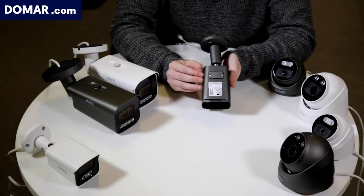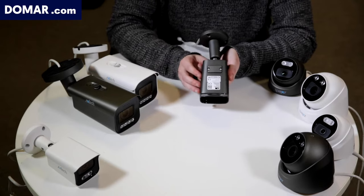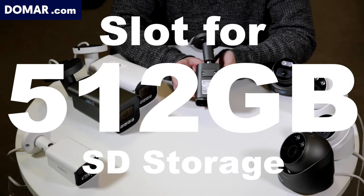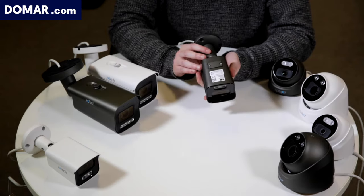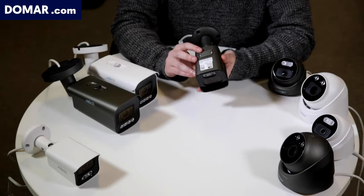The cameras will also come with an SD card slot. If 4GB isn't enough, you can expand storage up to a maximum capacity of 512GB, and that is in addition to the built-in 4GB.